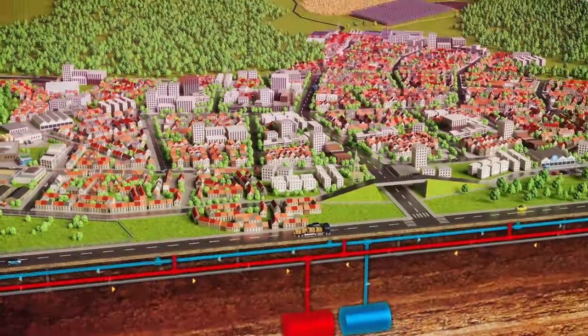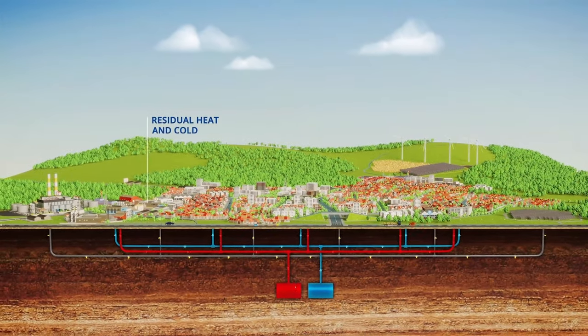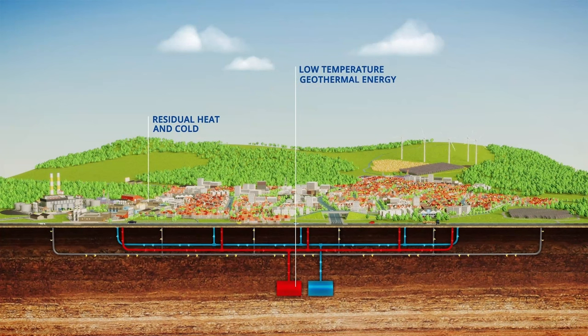Low temperature demand is matched with a low temperature supply as much as possible. The low temperature network also acts as a balancing grid and thermal store. Additional thermal storage can provide inter-seasonal storage.